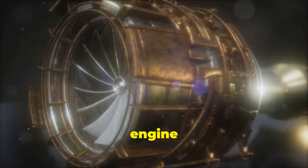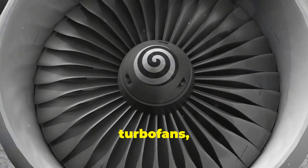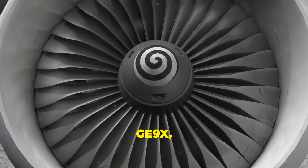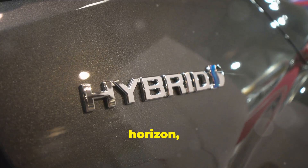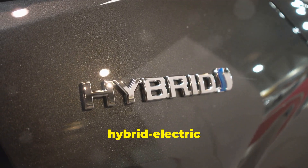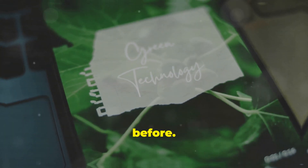As we look to the future, engine technology is pushing even further. Today, ultra-high bypass turbofans like those on the GE9X are setting new standards for fuel efficiency. And on the horizon, we're seeing the potential for hybrid electric engines, which could significantly reduce emissions, making flying greener than ever before.